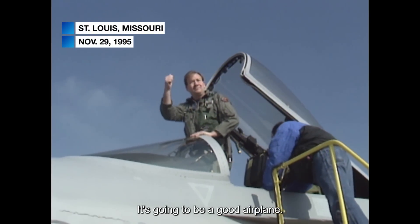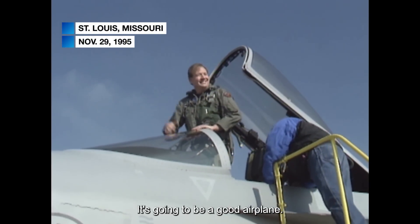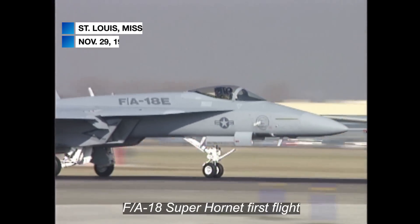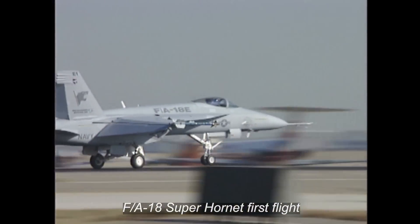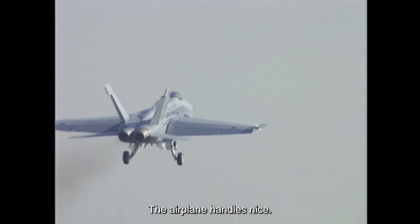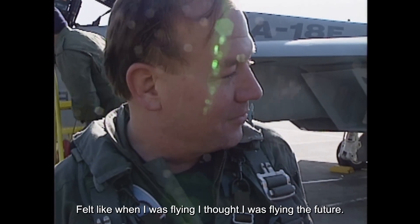I think it'll be a good airplane. The airplane handles nice. It felt like when I was flying, I thought I was flying the future.